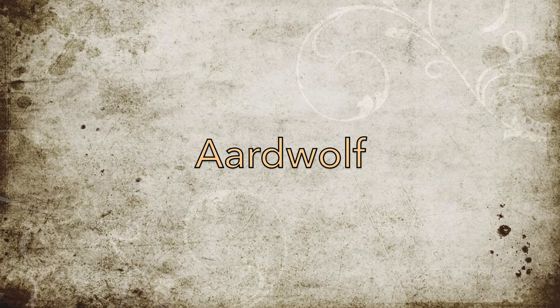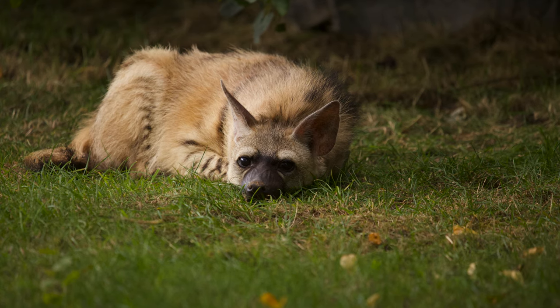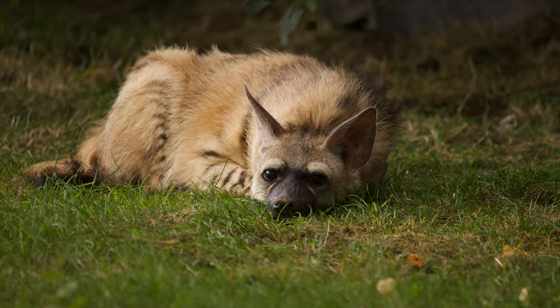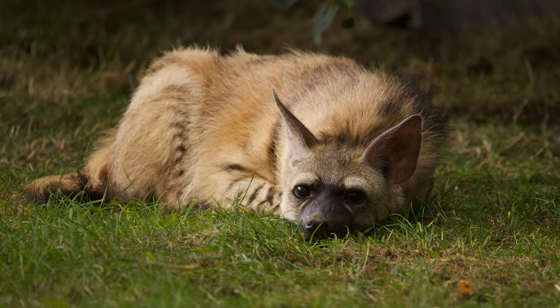Aardwolves are one of the most unusual and awesome looking species. Hamerton Zoo is the only collection in the UK to house them. The zoo is actually home to two species of aardwolf: the Southern Aardwolf and the Eastern Aardwolf. The zoo has one of each subspecies. The Southern Aardwolf is a male called Bert, and the Eastern Aardwolf is a female called Tasmin.